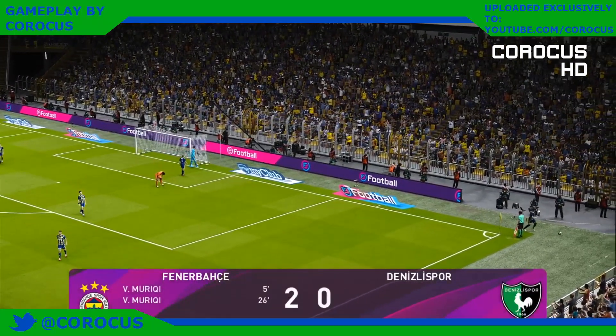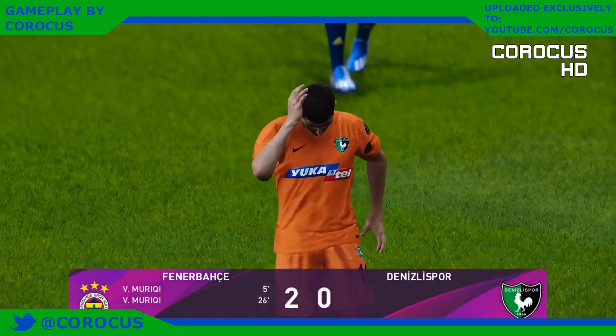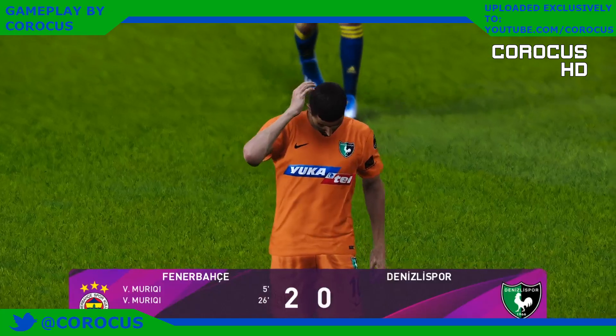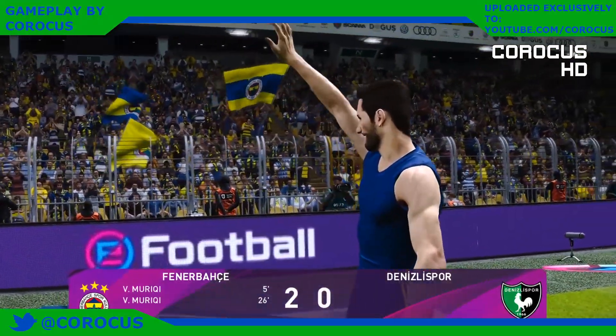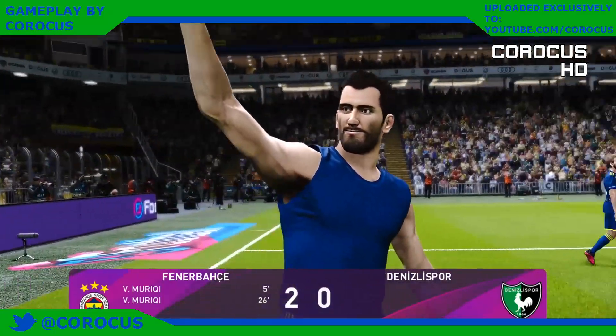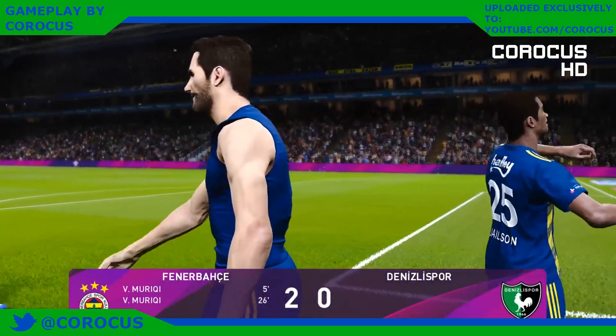And that may well be that — that is that. Fenerbahce come away with the win, a job really well done in all departments. A real sum-of-the-parts team effort. Fenerbahce gave themselves a dream start in this by scoring with their first attempt — it served as a huge confidence boost.